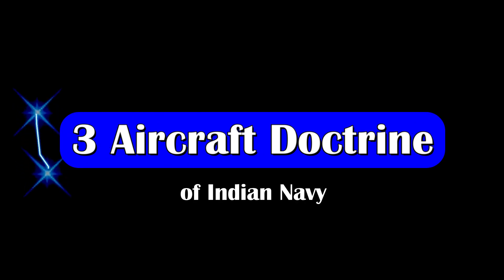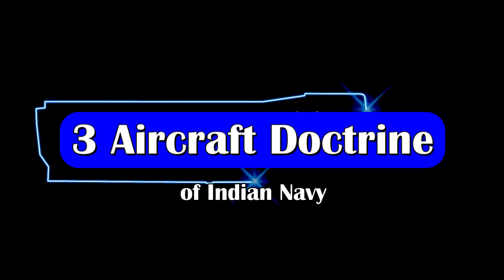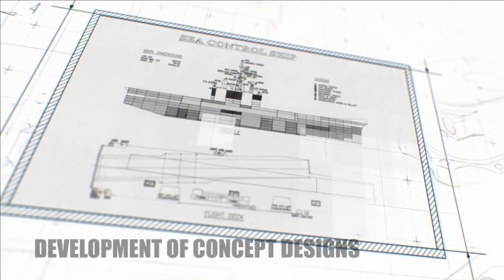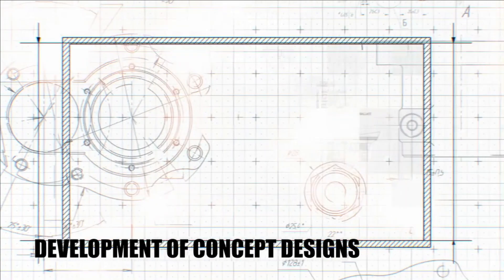In recent interviews, the Indian Navy chief has cleared the future roadmap for the aircraft carrier to be built. The Navy is going to repeat the order of IAC-1, that is the Vikrant class warship, to replace INS Vikramaditya in the coming decade.